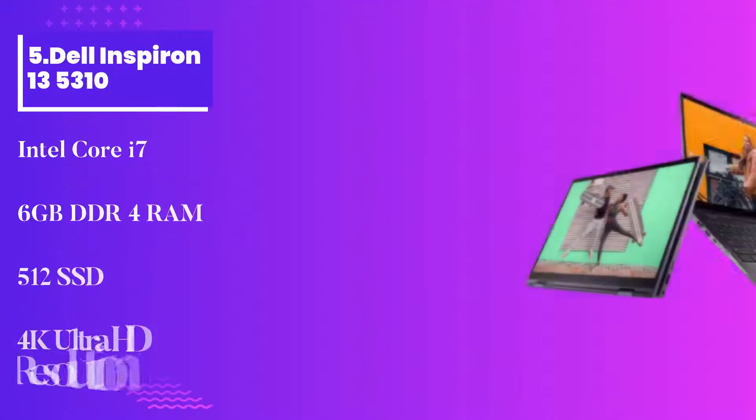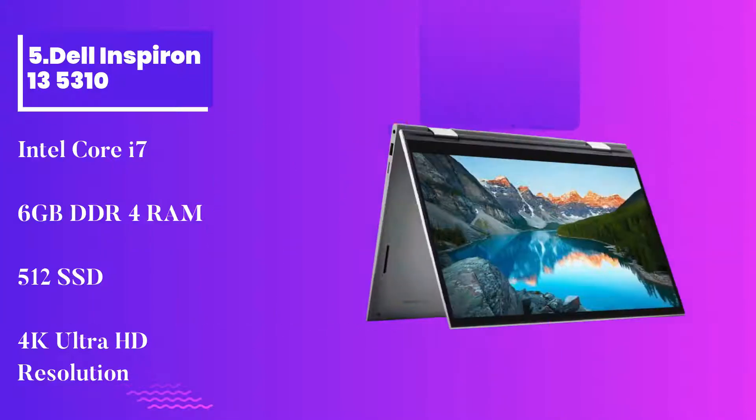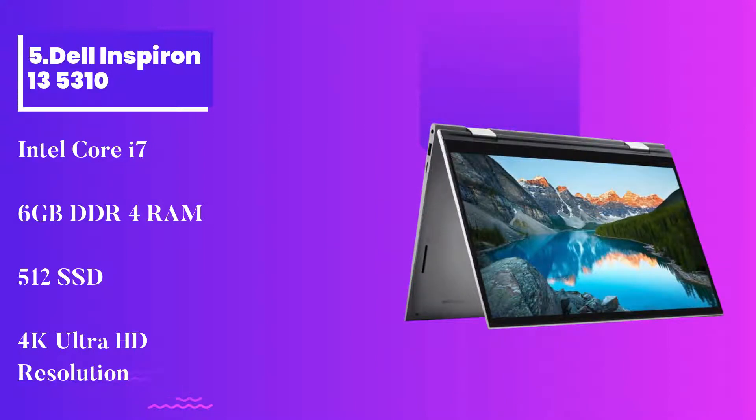Number 5: Dell Inspiron 13 5310. Dell is a household name in the laptop market. Over the years, it has developed more and more advanced technologies. This laptop is no exception, as it offers excellent specs.